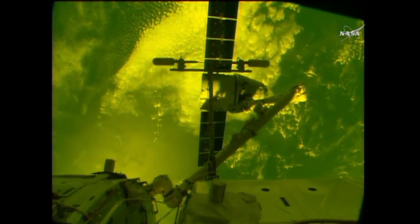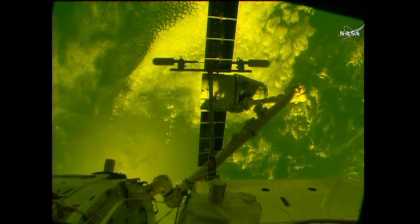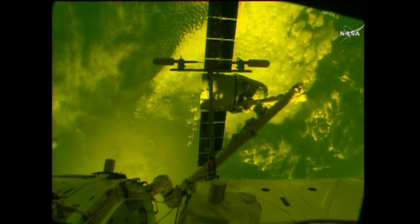SpaceX's Dragon sits there poised at the end of the Canadarm 2 robotic arm on the International Space Station, just minutes away from being released and making the trip back through the Earth's atmosphere and on its way home.